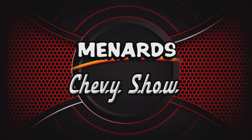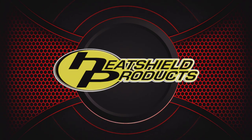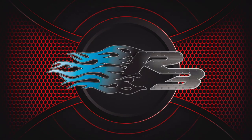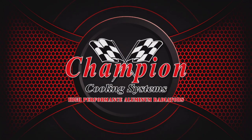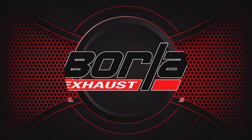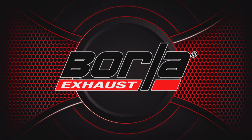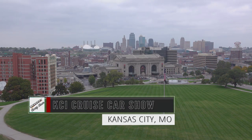The Menard Chevy Show is brought to you by Heat Shield Products, America's high-performance insulation; R3 Performance, quality parts, attention to detail, and innovative design; Champion Cooling Systems, high-performance aluminum radiators; and Borla, the world's most winning exhaust. Welcome back to Kansas City. I'm Dave Dobson, and this is the Menard Chevy Show.